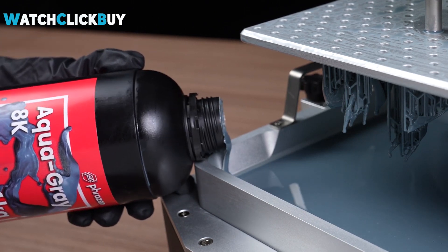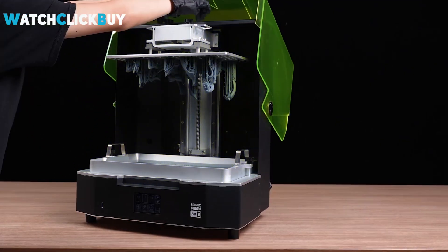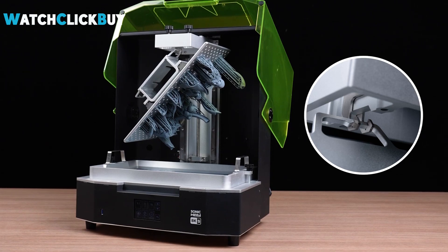Included are oversized wash and cure stations, making it a top choice for commercial resin printing. With a massive build volume and user-friendly features like a hinged lid and easy vat handling, it excels for large-format printing but may not be as cost-effective for smaller models.